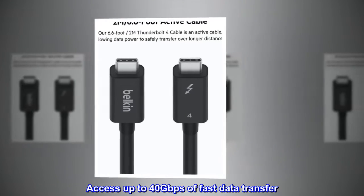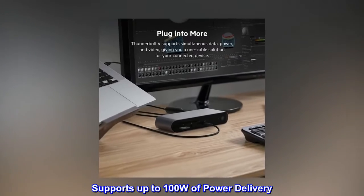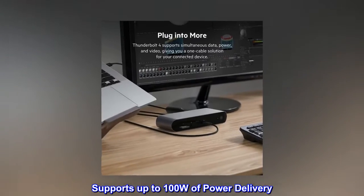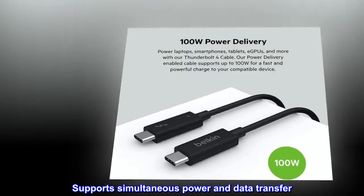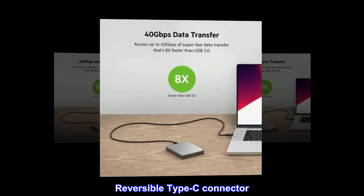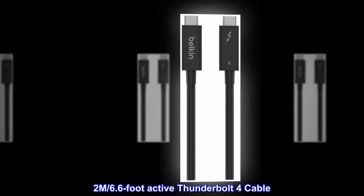Access up to 40 gigabits per second of fast data transfer. Supports up to 100W of power delivery. Supports simultaneous power and data transfer. Reversible Type-C connector. 2M, 6.6-foot active Thunderbolt 4 cable.